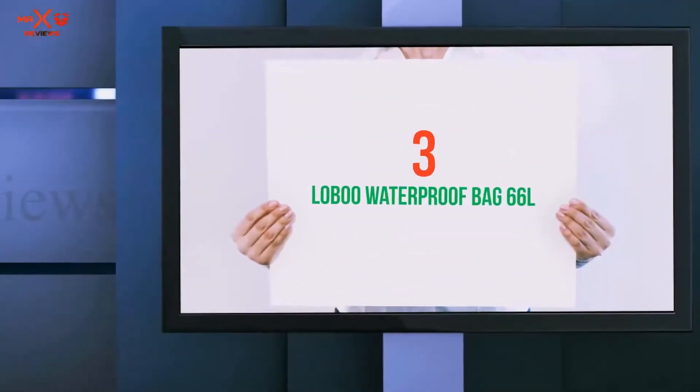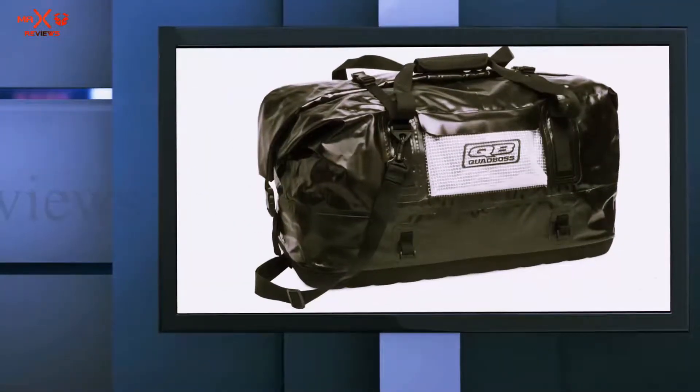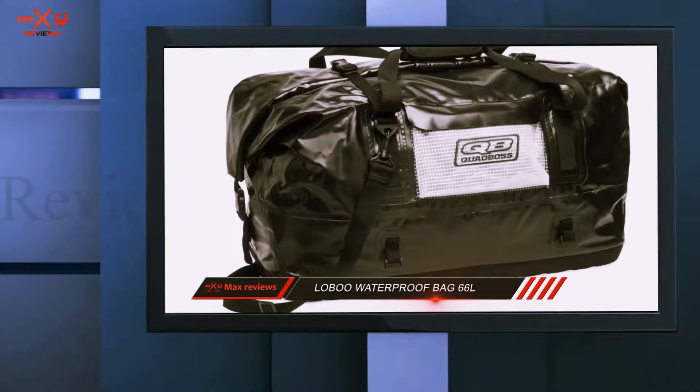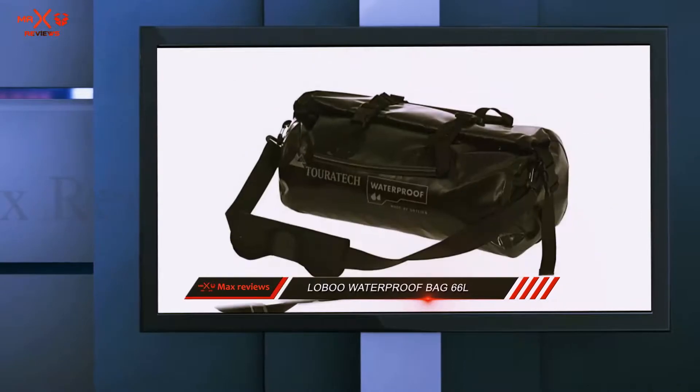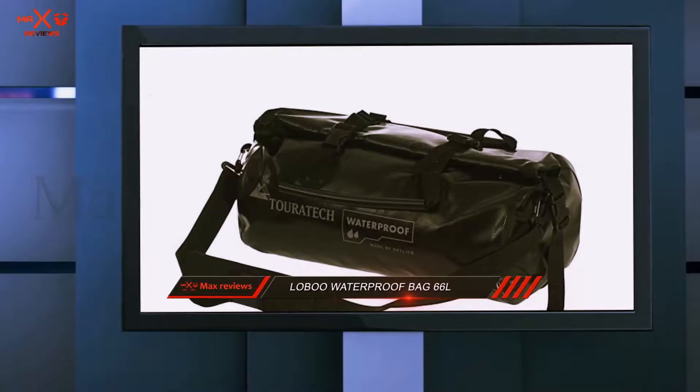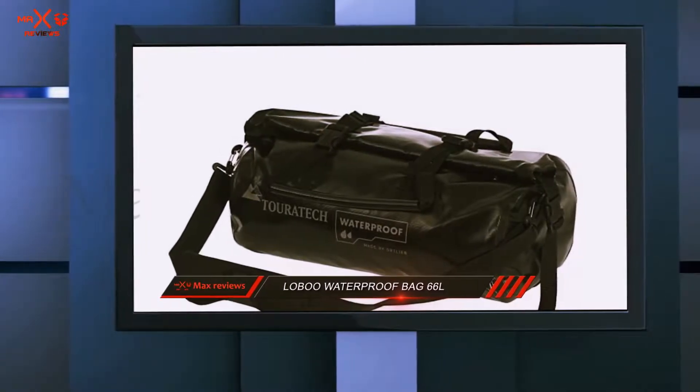Starting at number 3: the Lobu Waterproof Bag, 66 liters. The Lobu is an inexpensive alternative to pricey duffel bags, but still offers reasonable quality and protection for your items while traveling.